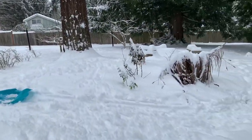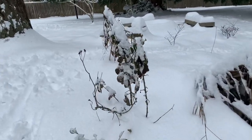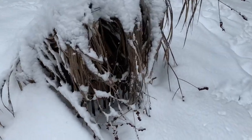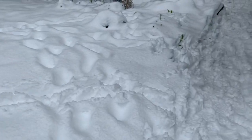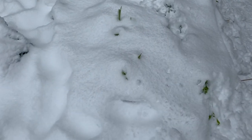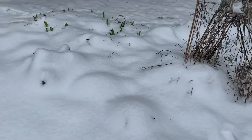Oh, there's that baby cakes blackberry — it's a compact thornless blackberry plant. This is crocosmia, and this is our rock garden. Looks like the daylilies are starting to emerge, and there are irises over there.